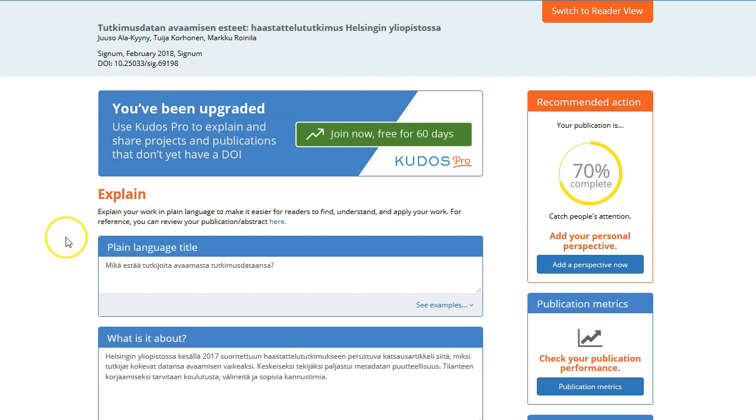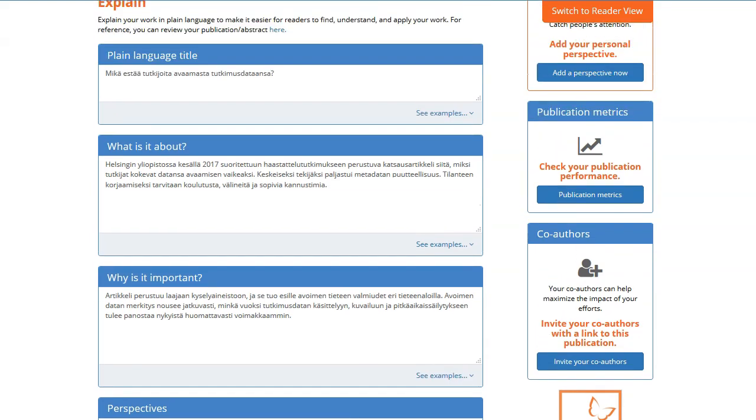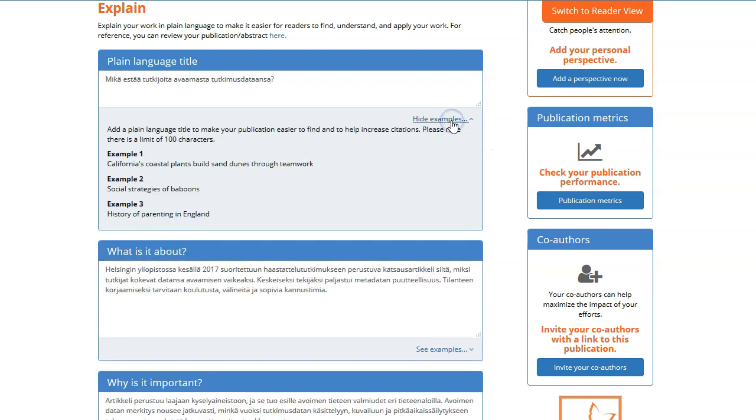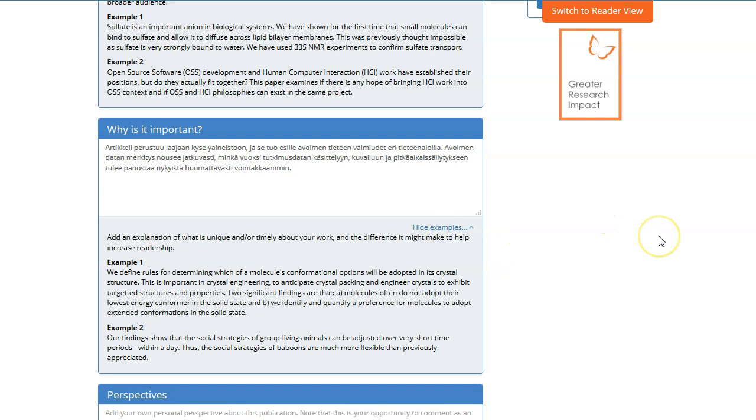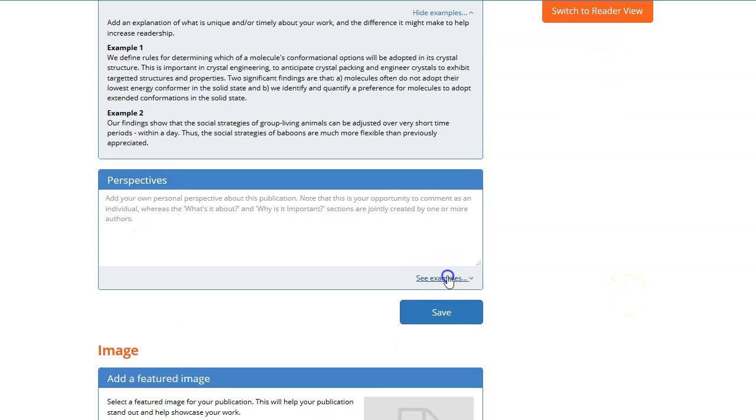Here is a page where you explain the paper. First you can see the basic information — there are three authors and it was published open access in a journal called Signum. Then there is a plain language title, understandable for a layperson. Next, 'what it is about' provides a description of the article's content. Then 'why it is important' — something which is not always immediately clear from the article itself, but very useful for a layperson to understand why you have written this article.